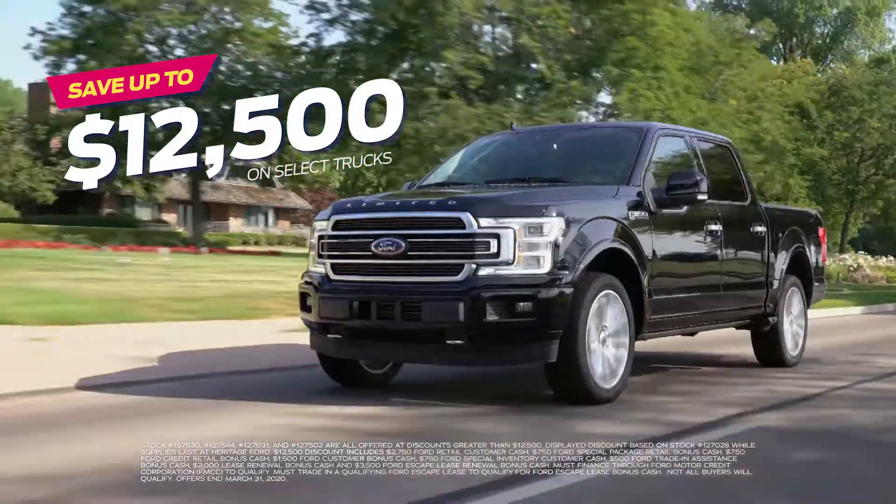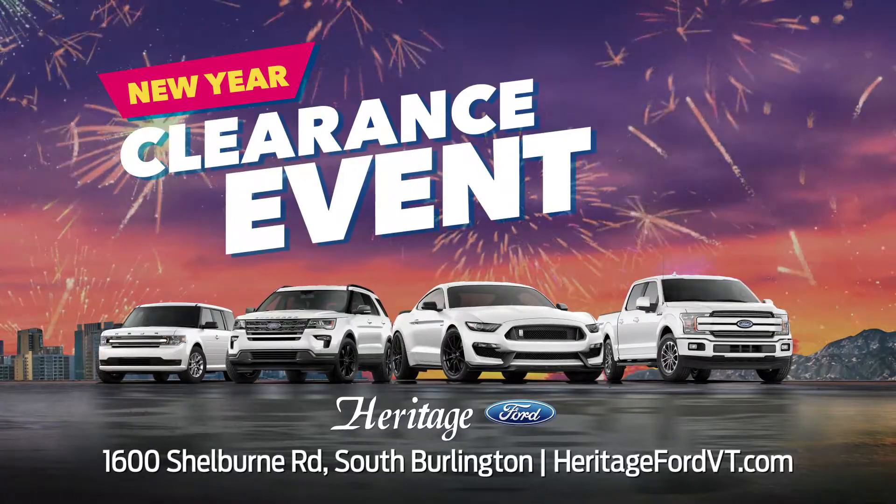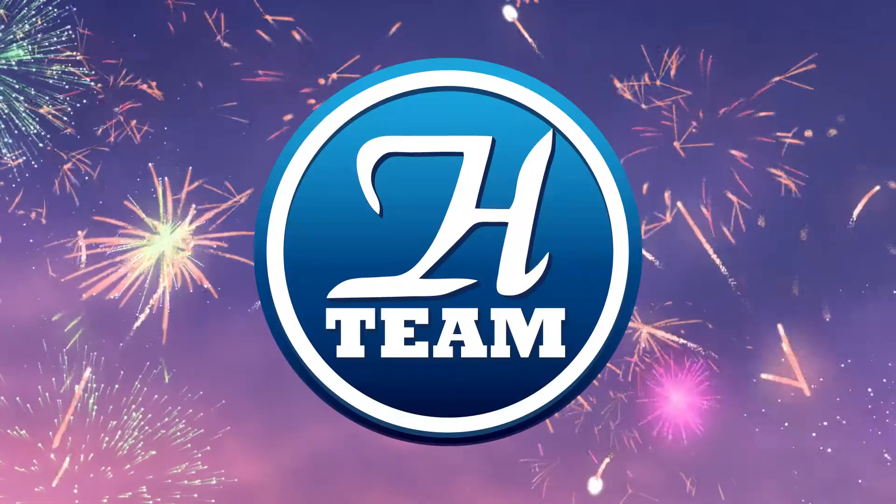Check out our super low pricing online at heritagefordbt.com on Shelburne Road in South Burlington. Hurry into Heritage Ford today, because once they're gone, they're gone.